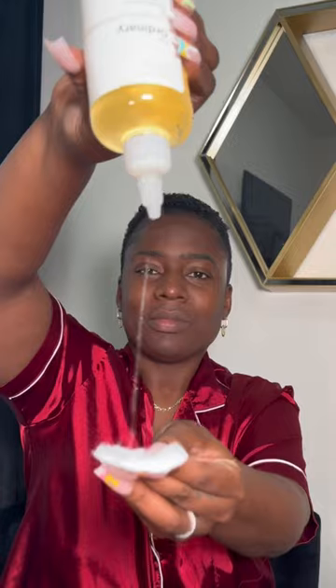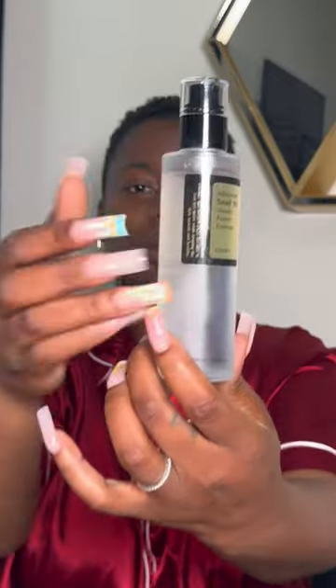I go in with some of The Ordinary toner. In between each product, please make sure you're letting your products dry in — even if you have to fan it with your hand like this.